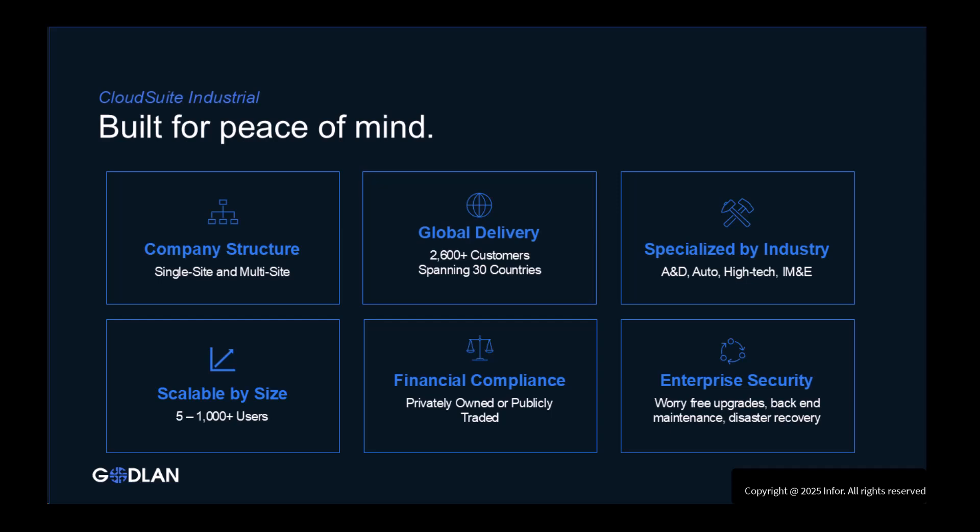The solution is scalable, so you need not be concerned about outgrowing your investment. Financially compliant, CloudSuite Industrial conforms to IFRS and GAAP requirements, as well as other foreign regulations. Security of data is a major concern. If you choose to deploy through the cloud, secure data centers manage your databases, updates, backups, and redundancy.